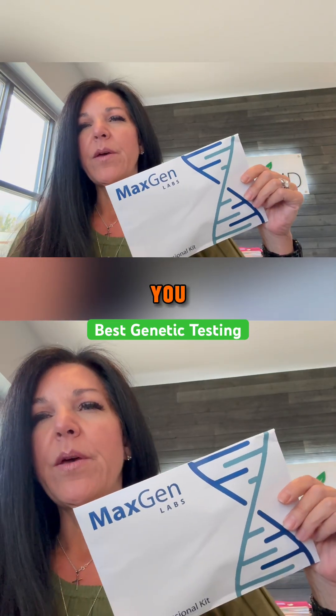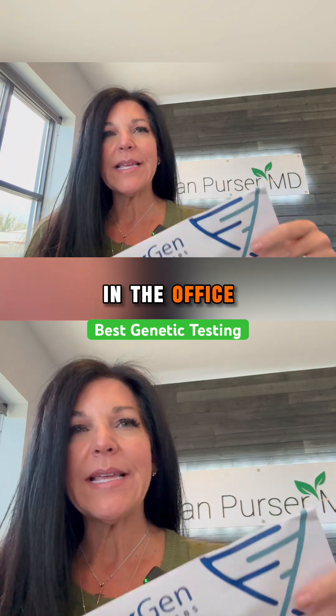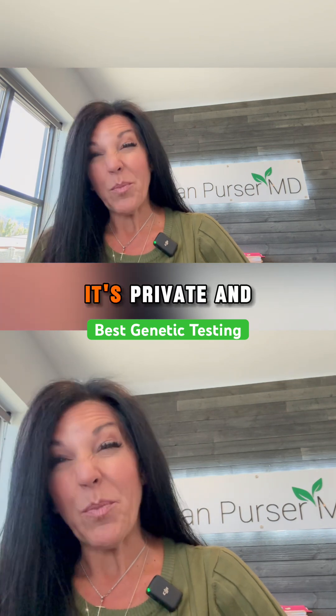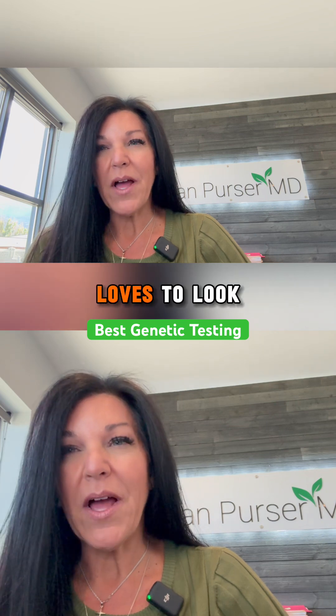Really quickly, I want to review with you the MaxGen lab that we now offer here in the office. MaxGen, for those of you who don't know, is a compilation of your DNA. It's private and it's a really deep dive that Dr. Purser loves to look at.